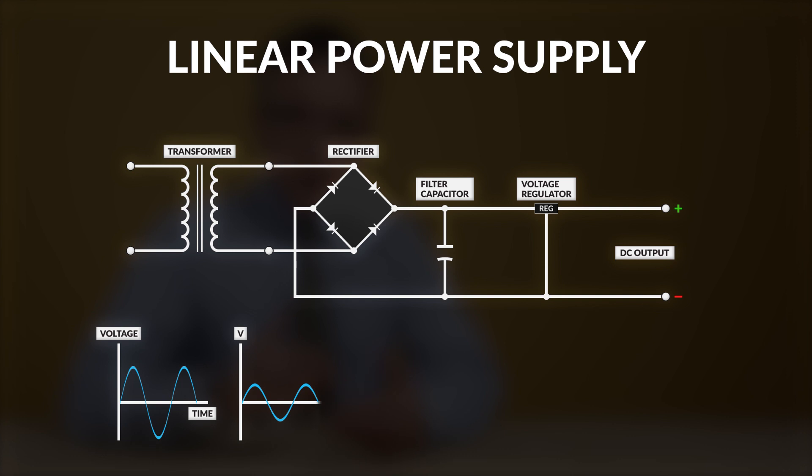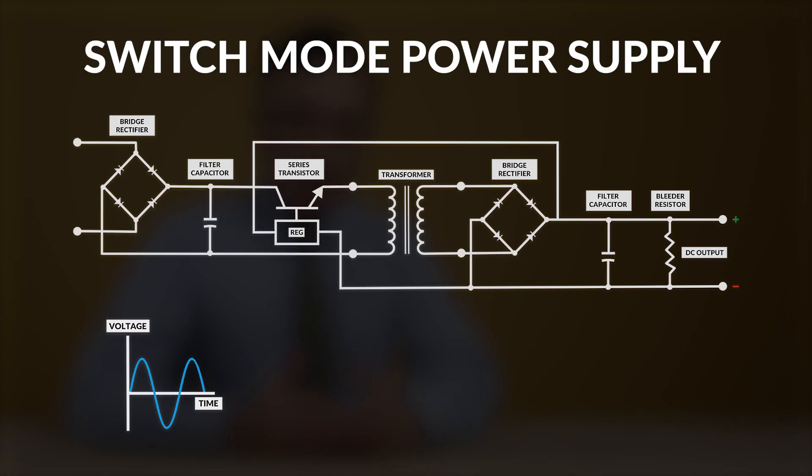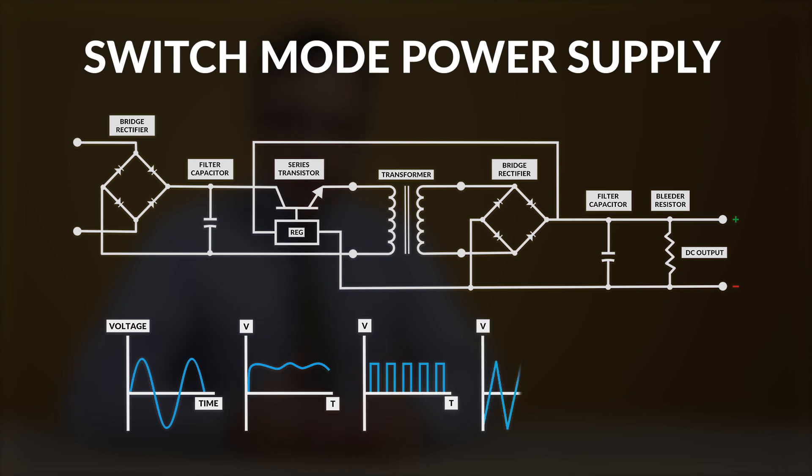In a linear power supply, high AC voltage is converted using a transformer into low voltage, which is then subsequently converted into DC voltage. The switch mode power supply first converts AC into DC and then transforms the DC voltage to the desired voltage level.